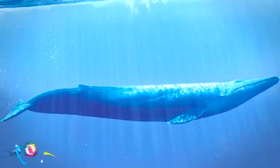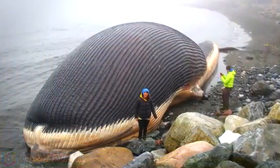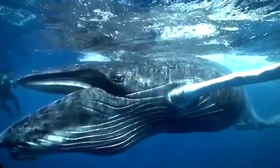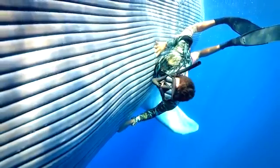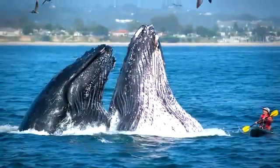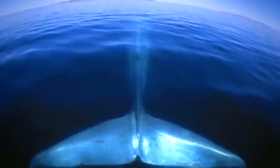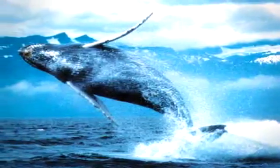The crown for the biggest mammal to have ever existed goes to the blue whale. These gigantic marine mammals can grow up to 30 meters in length and weigh up to 180 metric tons — their tongue alone weighs more than your average Asian elephant. The blue whale feeds exclusively on small shrimp-like creatures called krill, and they need to eat around 40 million krill per day to fulfill their daily 1.5 million calorie intake.